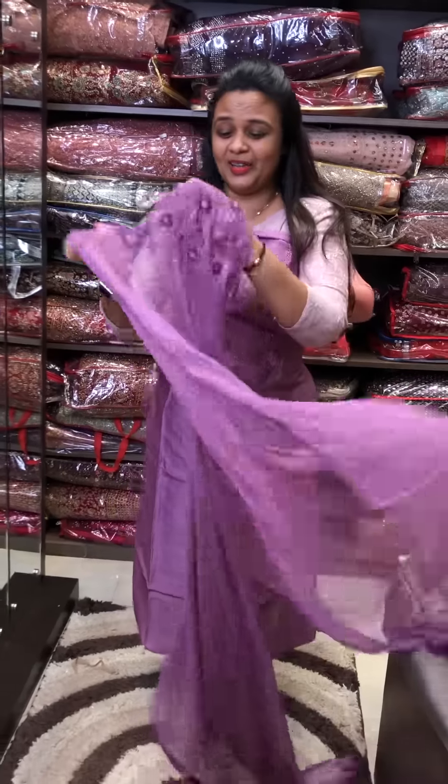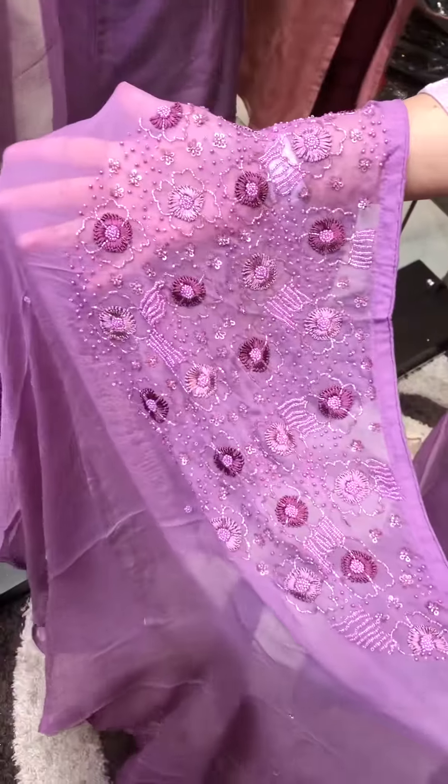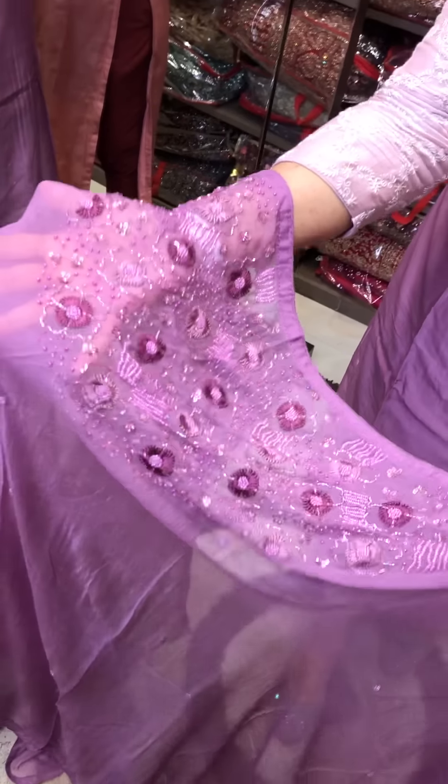This is a great handwork. The embellishments include French knot flowers, tone-to-tone cut beads, pearls, rainbow, and sugar beads.